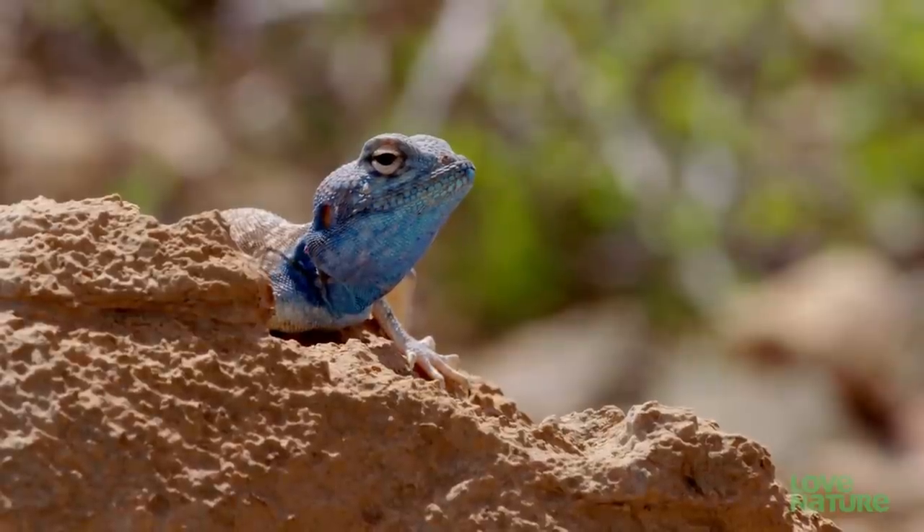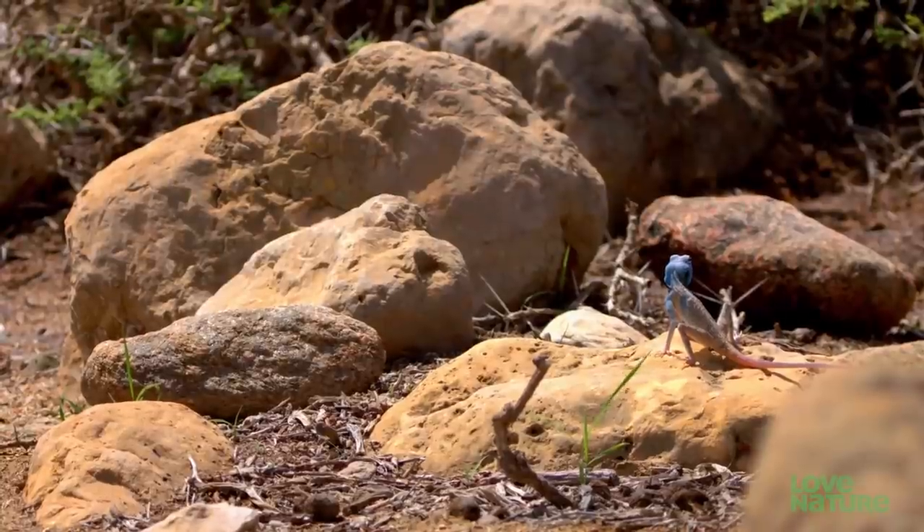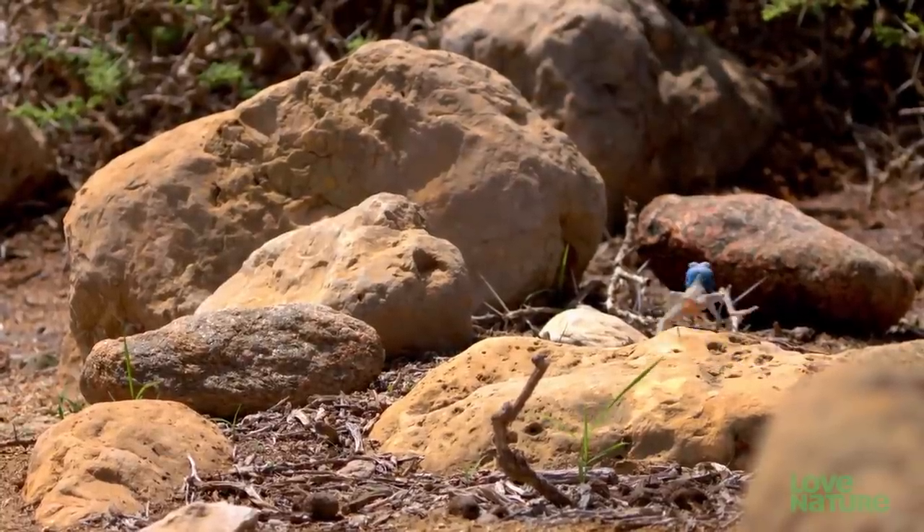By 9 a.m., it's over 100 degrees. At this temperature, reptiles are in their prime.